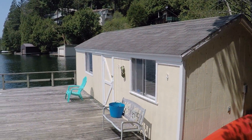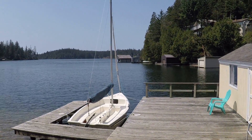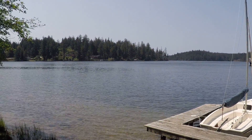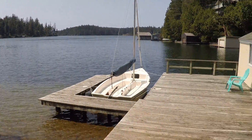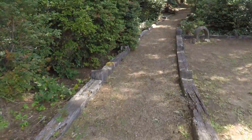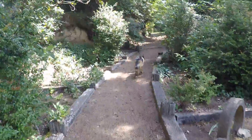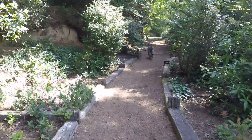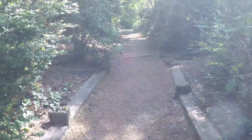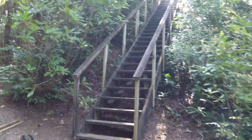The boathouse has running water, electricity — everything you need. I could live down there. And those stairs I was showing you earlier are right here — they'll take you right up to the house, to the deck.